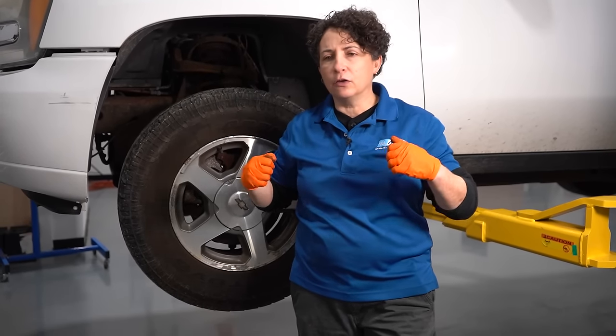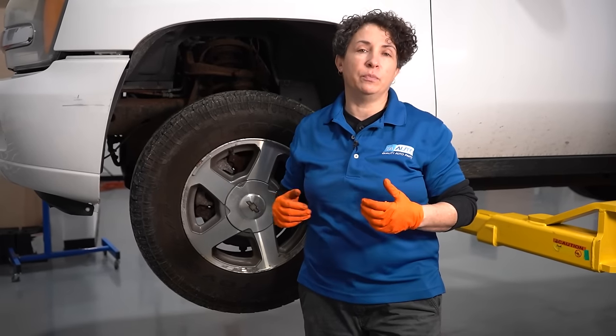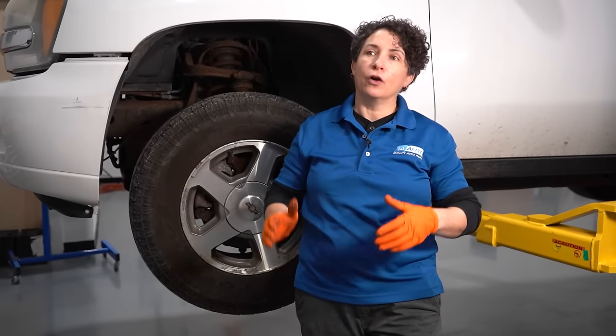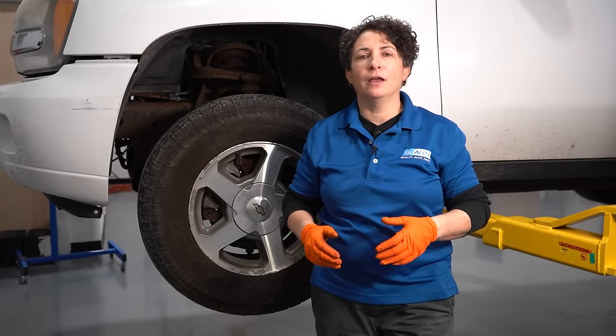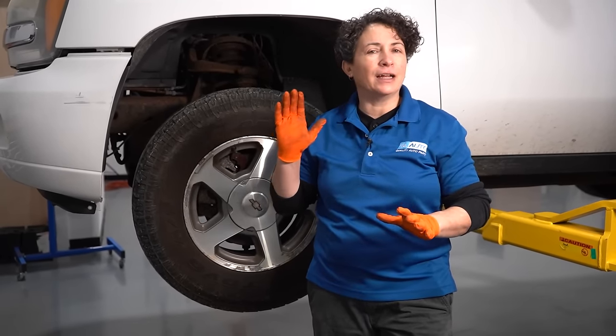Hitting potholes just causes so much friction and damage. It's too much weight — the weight of the vehicle. And those bearings, when they were designed, were not designed to take excessive beating from hitting potholes or going over speed bumps too fast. So they give away. They're like, we're done with our job. You abused us. And they'll start to howl.